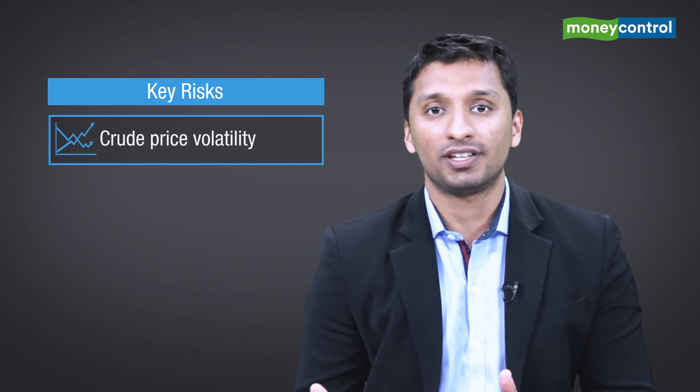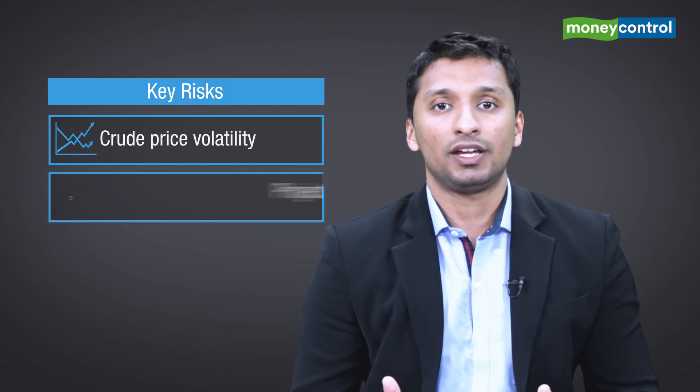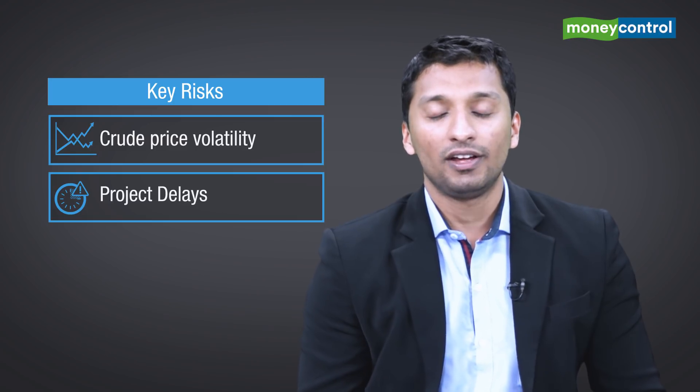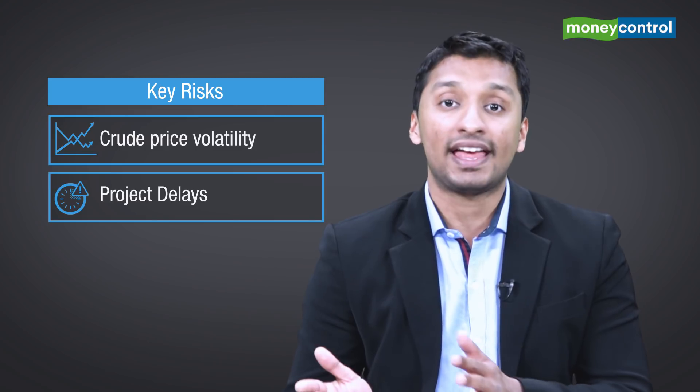No investment proposition is devoid of risks and Shelly is no exception. Two key risks to bear in mind: number one, crude price volatility can impact margins in the short term, even though the company is able to pass on such price increases to the final consumer or importer. And number two, any delays in project implementation from the client's end could have a bearing on margins because of low asset turns.